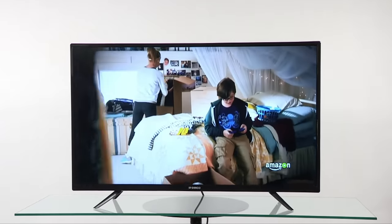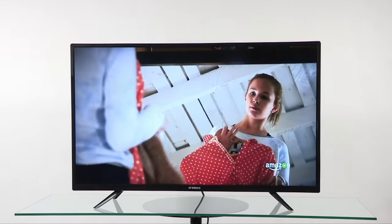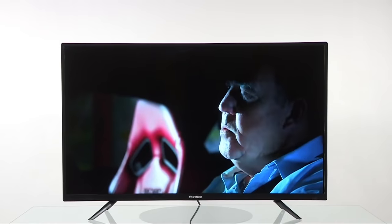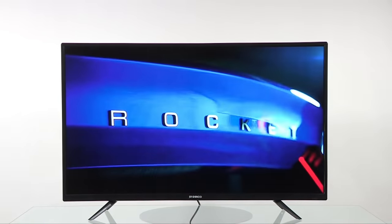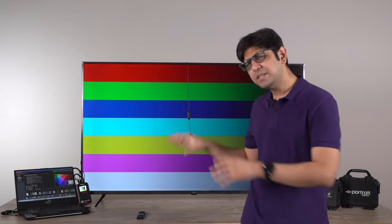Most TVs, especially in the budget segment, do not have local dimming, so they try to mimic the color black with their backlighting. This is where you get to see haloing or blooming effects when you consume content in the dark. For example, if there's a moon in a scene surrounded by complete darkness, you may notice the black actually looks a little gray because the TV has no dimming zones. This is why peak brightness and black luminance are very important to judge the performance of a TV.